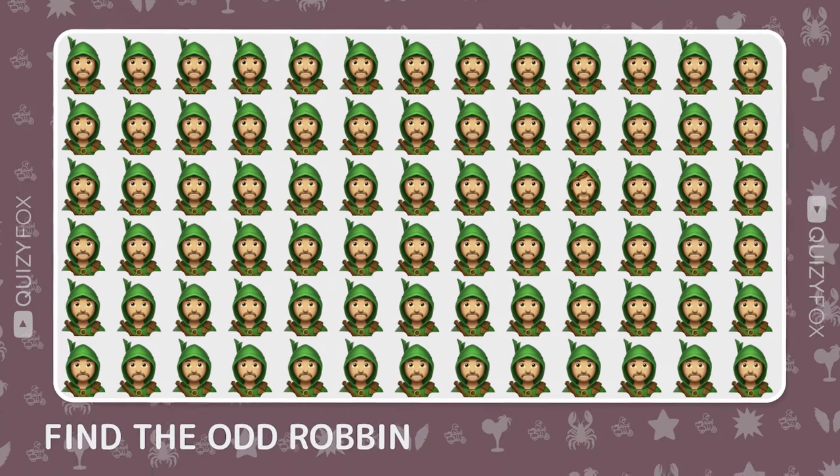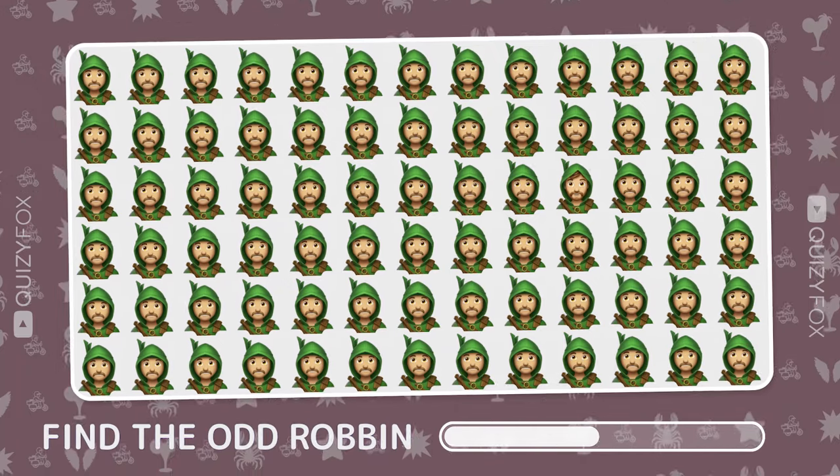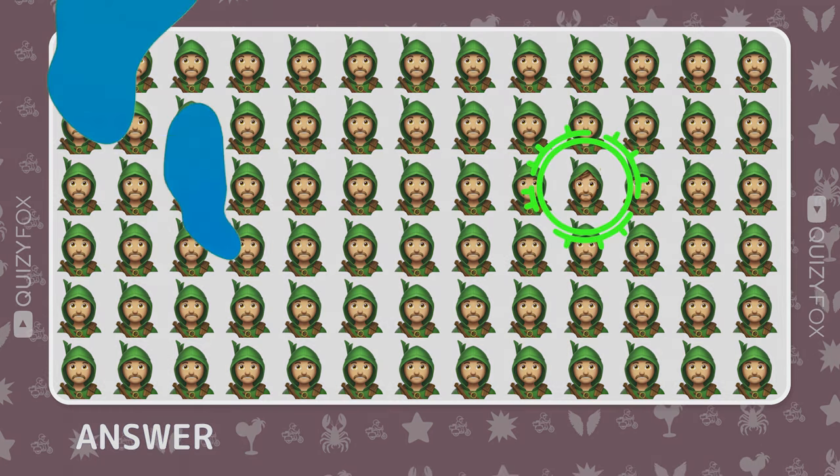Time for a twist — find the odd emoji out. Spot on, you've got a knack for the unusual.